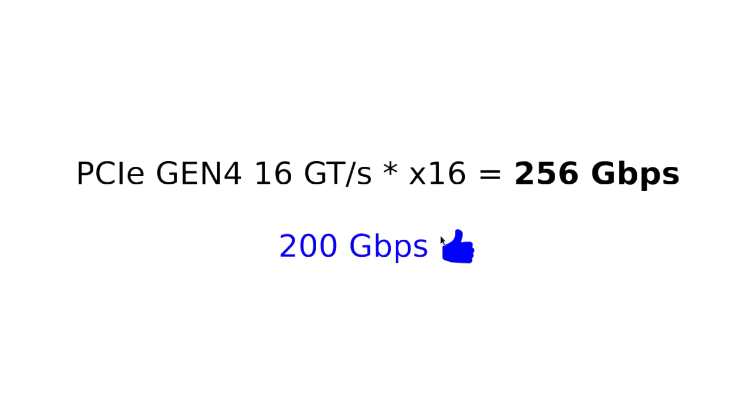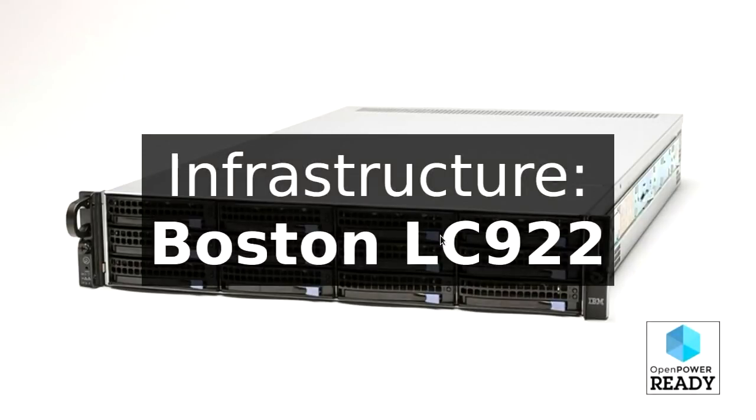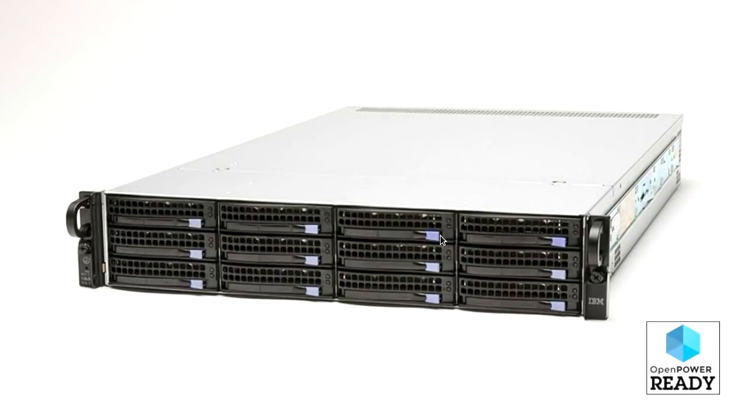We need to move to PCI gen 4, which is up at 16 giga-transfers per second, getting us above the 200 gigabits we need. So Power 9 is going to have to have PCI gen 4, and we had to use Power 9 in our infrastructure nodes. The labs want infrastructure nodes delivered first so they can build up before getting compute nodes, making Power 9 completion a critical path. The machine we landed on we call internally the Boston machine — externally it's the LC922.